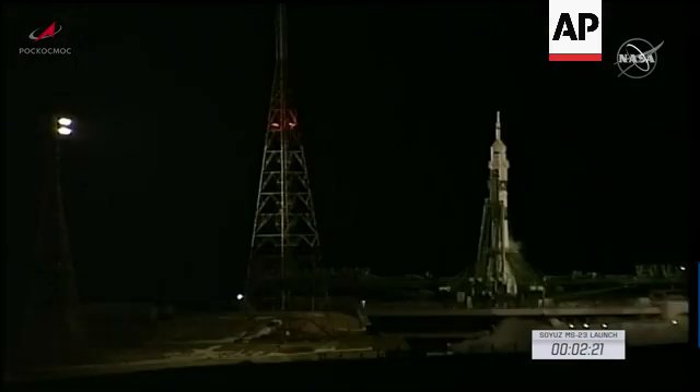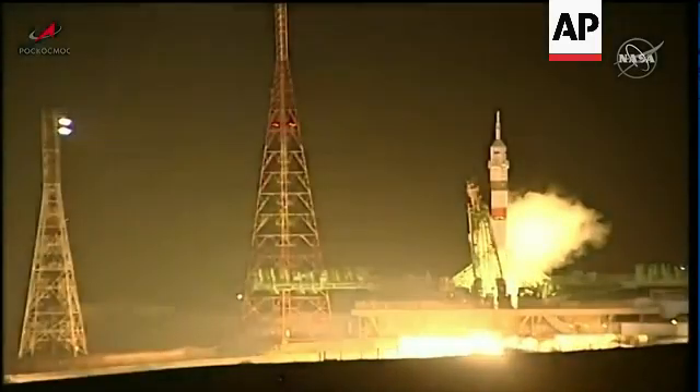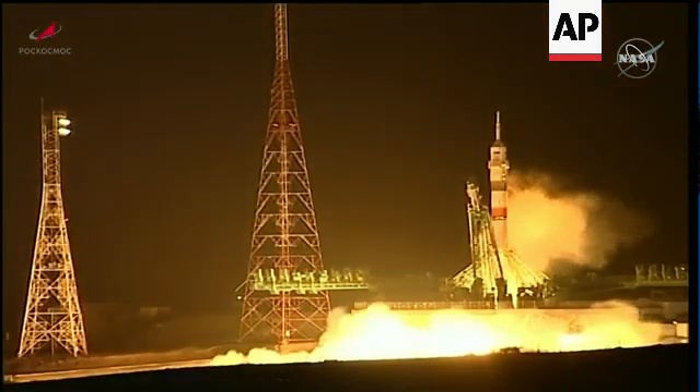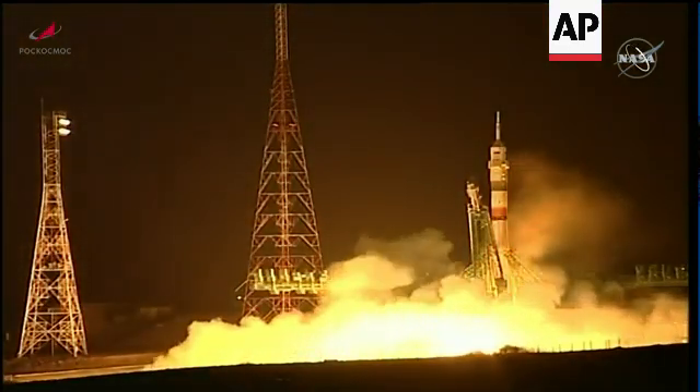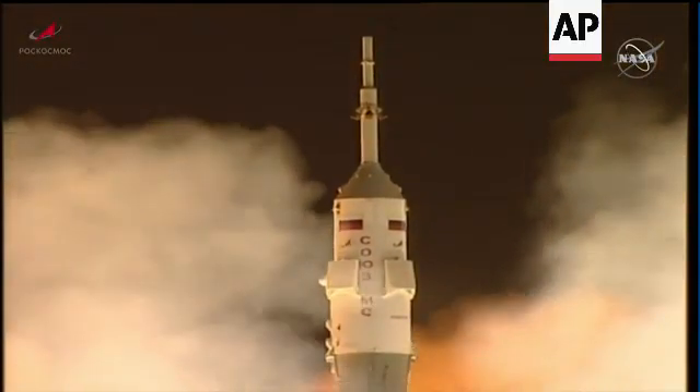The first stage engine sequence start has begun. Engine ignition confirmed. The engine's throttling up, now at full throttle. Turbo pumps at flight speed and liftoff — a new ride back to Earth for Rubio, Prokopiev, and Patelan takes aim on the International Space Station.